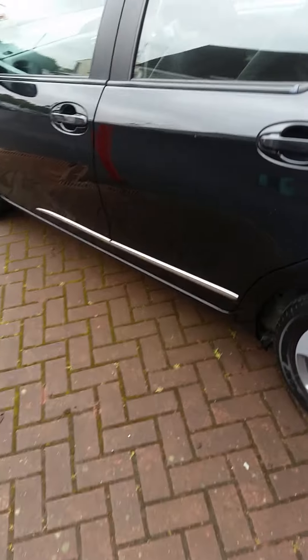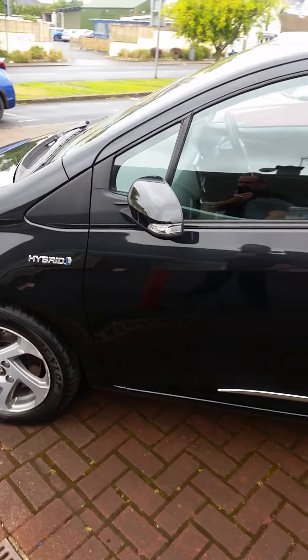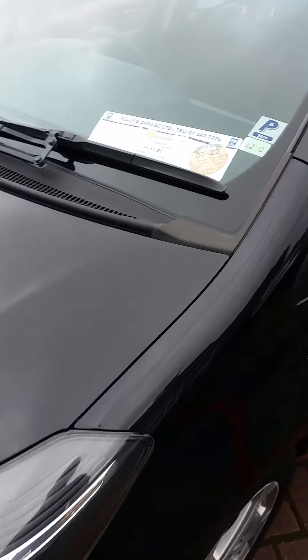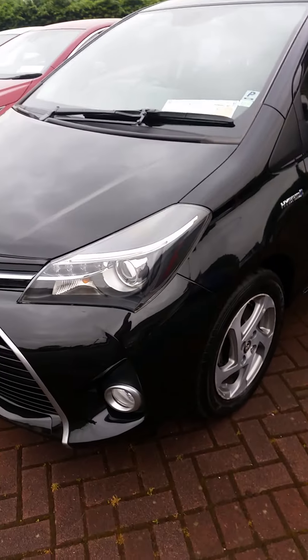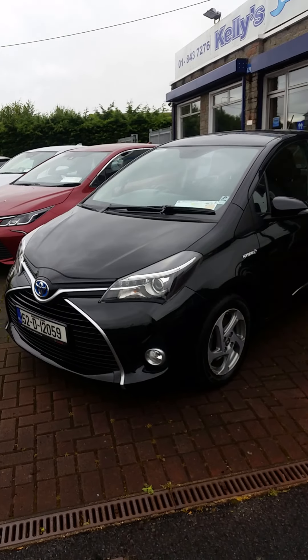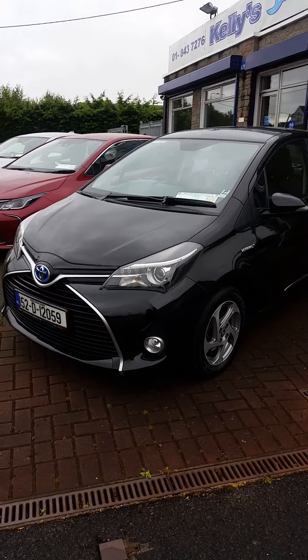Let's give you a look down the passenger side. It's a really nice one-owner Irish car, so it's a bit of a rarity. This one is NCT'd to the 11th of 2022, and the road tax is €170 a year — that may have gone up to €180 now, I'm not 100% sure. For more details, our number is 843-7276 or info at kellyslusk.ie. Thank you.